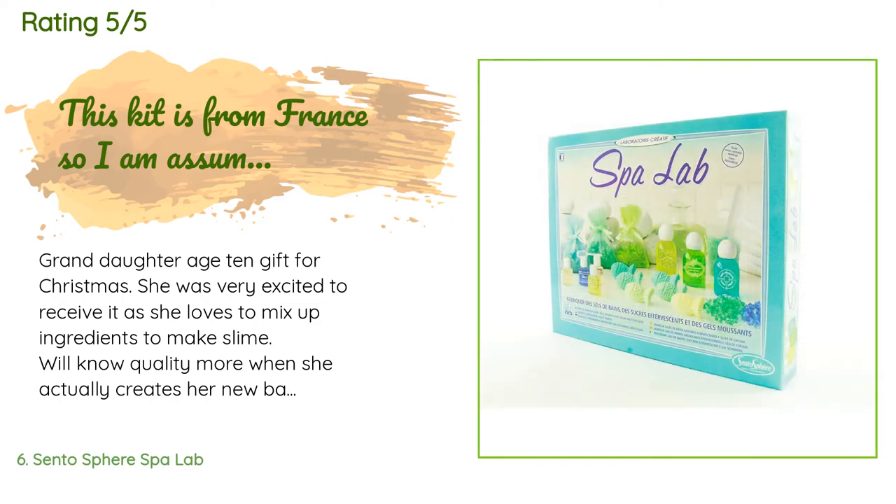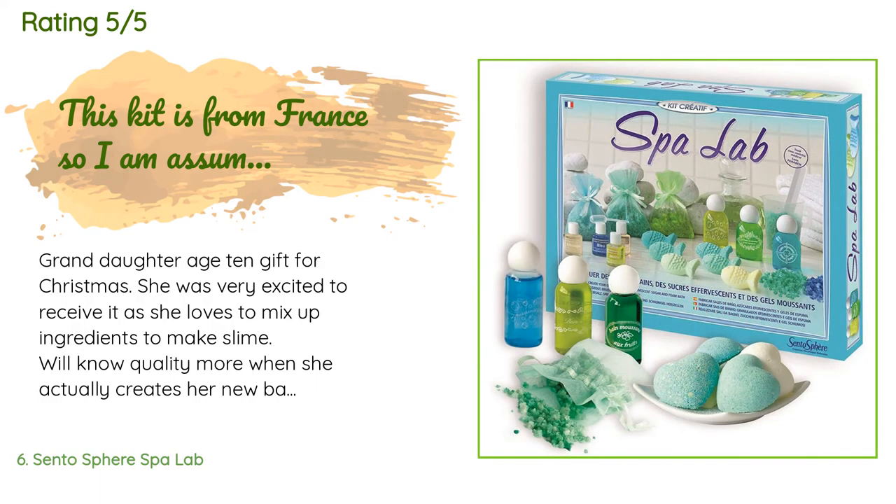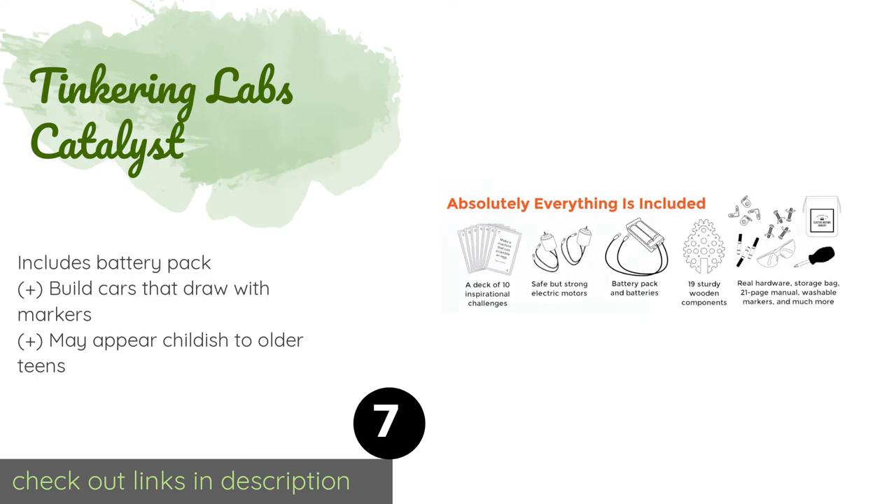A customer said: 'Granddaughter, age 10, gift for Christmas. She was very excited to receive it as she loves to mix up ingredients to make slime — will know quality more when she actually creates her new bath products. This kit is from France, so I am assuming it would be much better than coming from other countries for good quality ingredients. All of my cosmetic products over the years have come from France and I have always been satisfied, so that was a real plus for me to give this a try.'